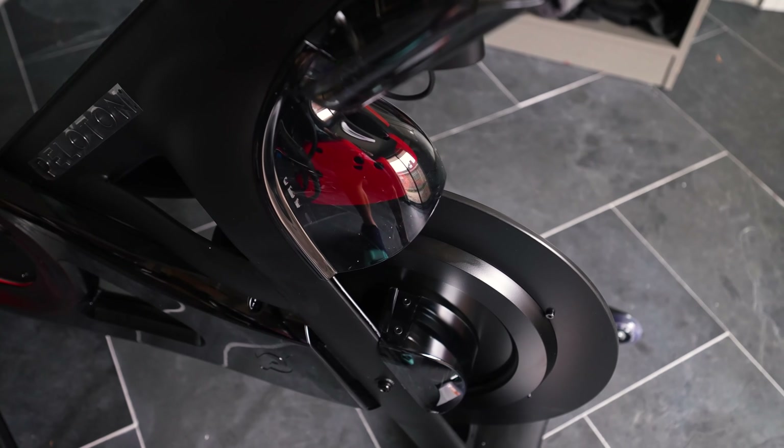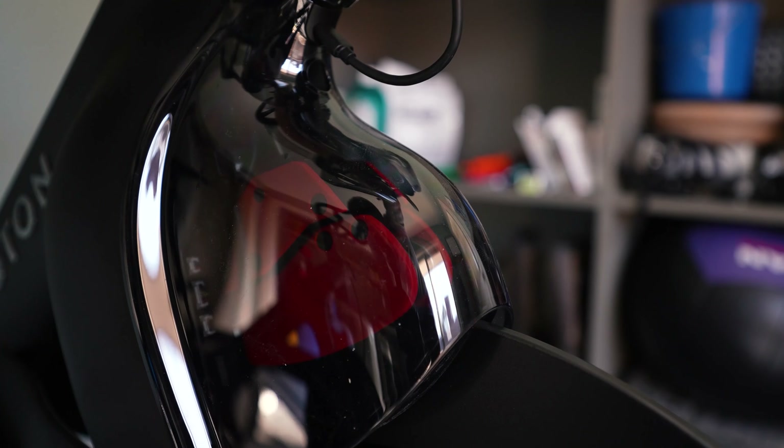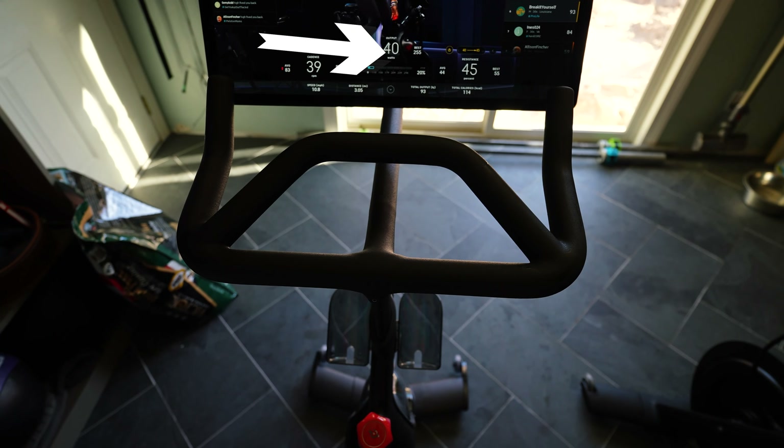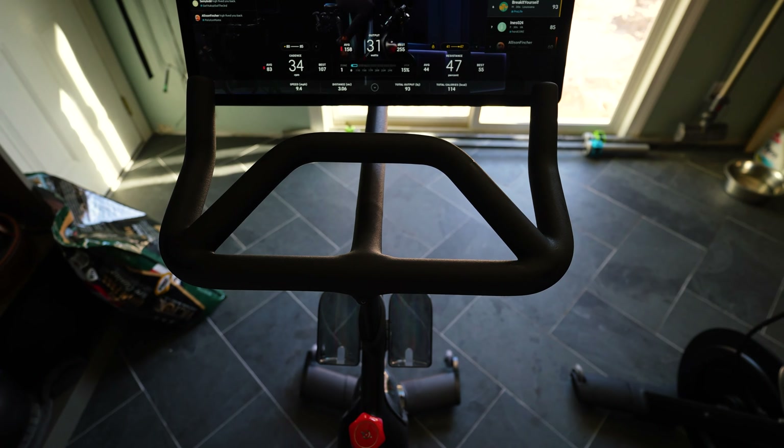We're going to start with the pros, and by far the biggest pro to me is the digital resistance that you now have on the Bike Plus. What that allows you to do is use what they call an auto follow feature. For example, if the instructor called out a resistance of 40 to 50 and you set it to 45 with auto follow enabled, you would stay in that mid range no matter where the instructor went. So if the instructor said 25 to 35, the bike would go to 30 and you can adjust it. It's very convenient.